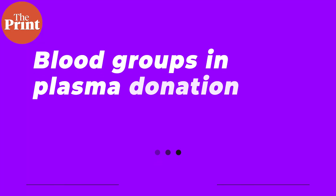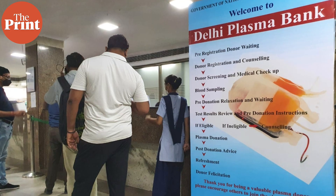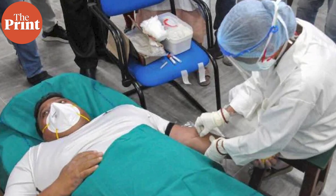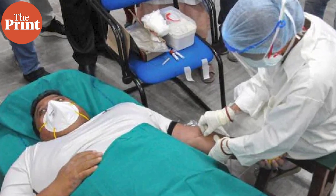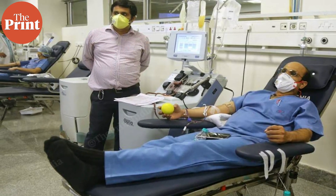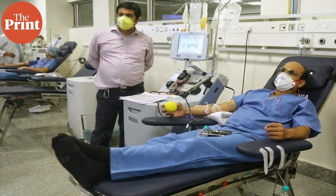All of this said, there are still people donating plasma and plasma banks are being set up. When people donate plasma, the way blood group compatibility works is slightly different from blood donation. When donating plasma, what exactly is a person donating? We are looking for antibodies. Antibodies attack antigens — any substance that our immune system recognizes as foreign. Antigens are basically proteins, sugars, or carbohydrates present on cells or on viruses, like the spike protein.